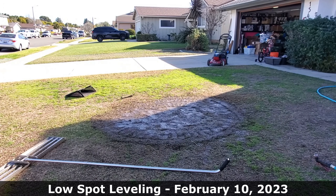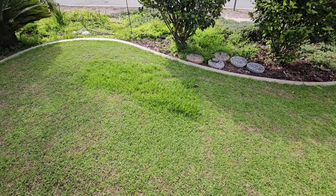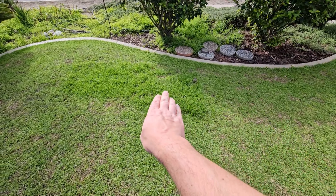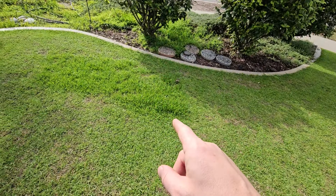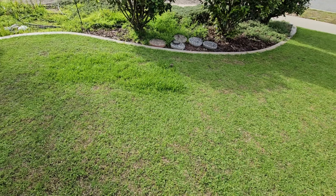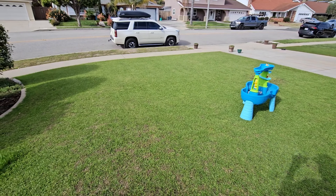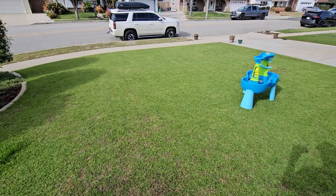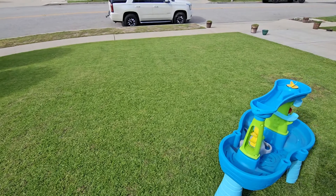I anticipate having more nutsedge problems in 2024 and I'll make some videos about them as the problems arise. I also found that I had a lot of crabgrass in this lawn. I didn't think I had crabgrass because it was so thick that I literally mixed it up with the Bermuda grass. Eventually I identified that the Bermuda grass had a much finer leaf blade than the crabgrass.